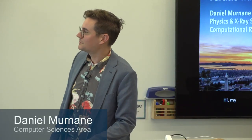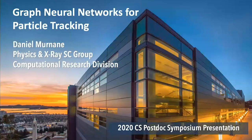My name's Daniel. I'm from the physics and x-ray group in CID, and today I'm going to talk about graph neural networks applied to particle tracking.